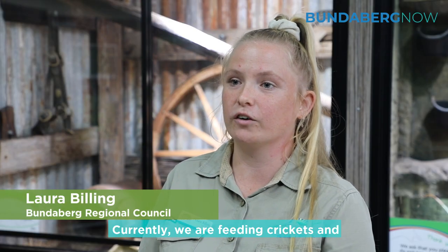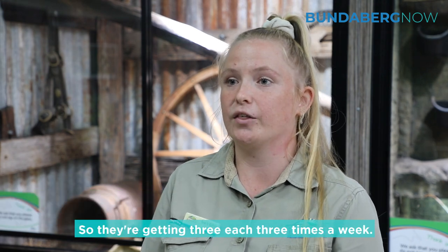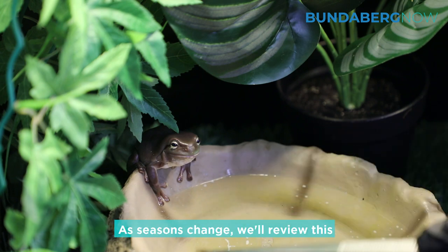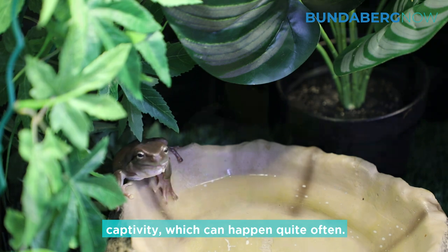Currently we are feeding them crickets and wood roaches because they eat mostly invertebrates. They're getting three each, three times a week. As seasons change we'll review this so that they don't become overweight in captivity, which can happen quite often.